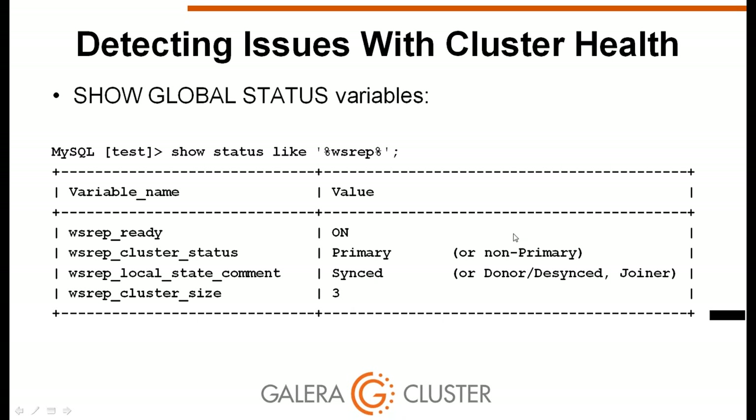The first set of status variables to monitor comes from SHOW GLOBAL STATUS and relates to overall cluster health. wsrep_ready with a value of ON indicates the node is connected and able to replicate. wsrep_cluster_status indicates whether the node is part of the primary component — the set of nodes connected to each other and able to replicate. If a node is separated by a network partition, its cluster status changes to non-primary, indicating it cannot replicate to peers.